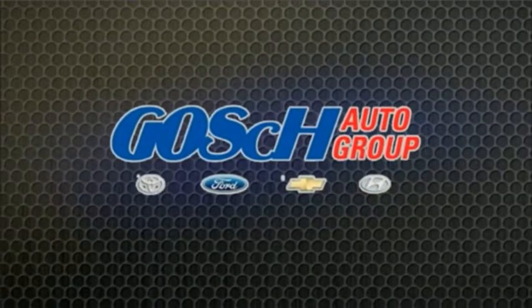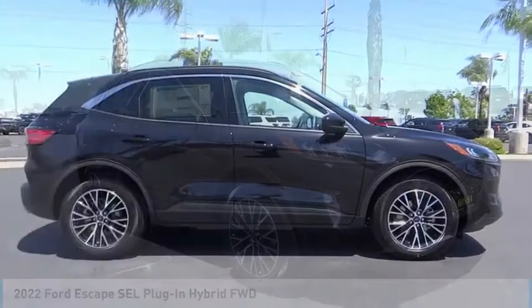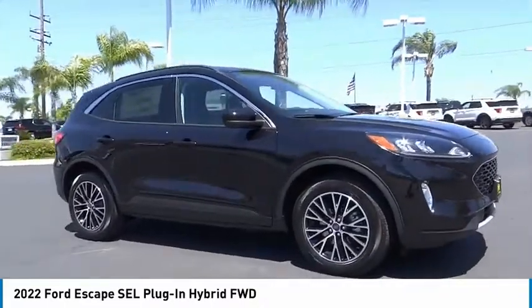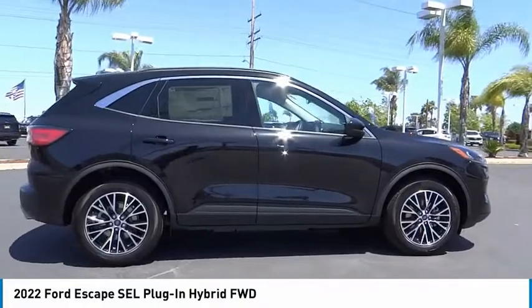Josh Ponder Group, the easy way. Make a great choice today with the 2022 Escape. Gas engines flex, tow, sip, and go with Ford Escape.